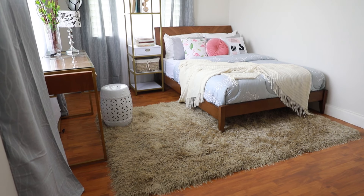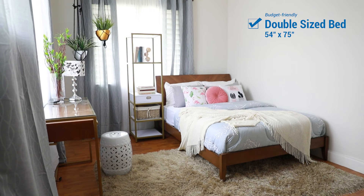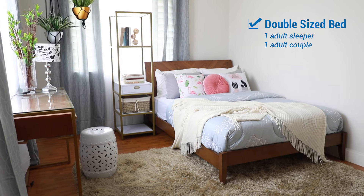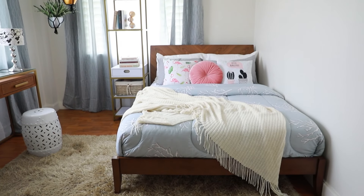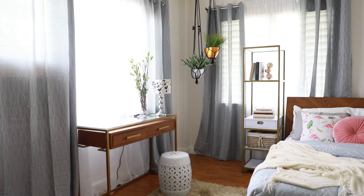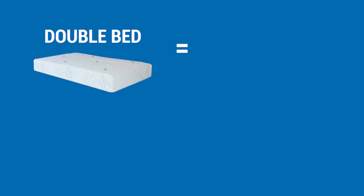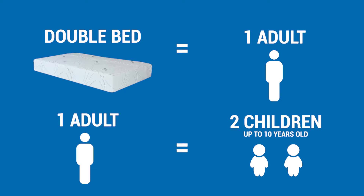For your guest rooms, if you want it to be budget friendly, a double bed is suggested. Double beds are perfect for one adult sleeper, but at the same time can also be enough for two adults if your guests come in too. Even if there is little space left for movement, a double bed can still make it work since guests usually leave in three days max. Double beds can also hold two children, leaving enough room for movement since when they're young, they tend to sleep erratically. Remember, a double bed equals one adult, and one adult equals two children up to ten years old.